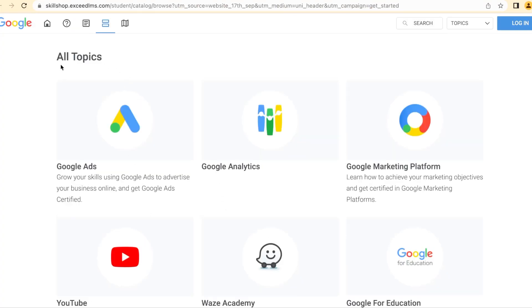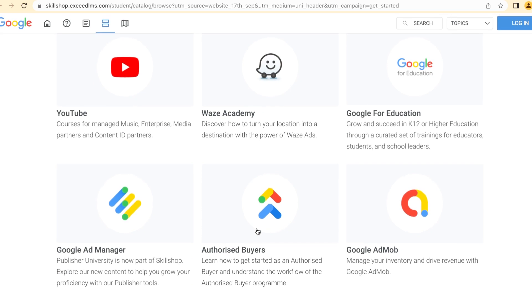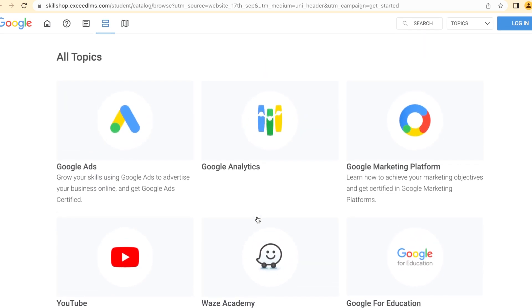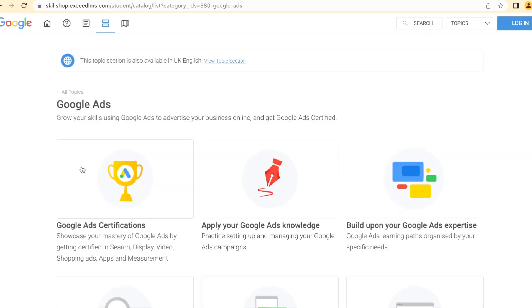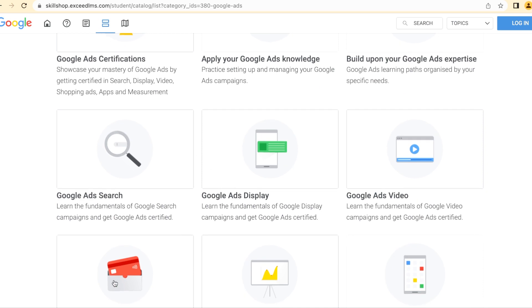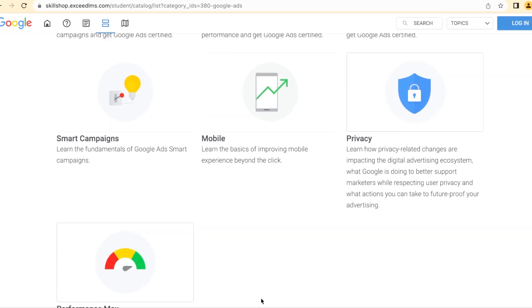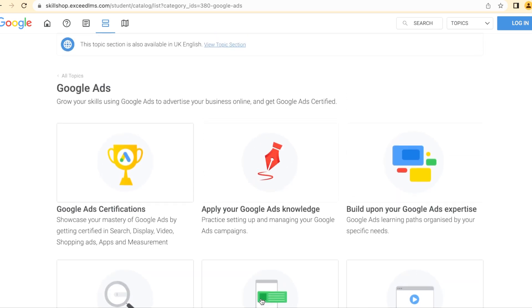There are various courses here covering all topics: Google Ads, Google Analytics, Google Marketing Platform — all Google tools that are very important in the current economy. There's also YouTube, YouTube Academy, Google for Education, and Google Ad Manager. I'd recommend going for Google Ads, Analytics, and Google Ad Manager, which are the most marketable at the moment. Under Google Ads there's the Google Ad certification, and you can do all of them — it's absolutely free.